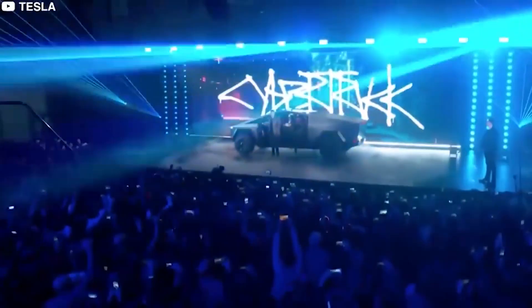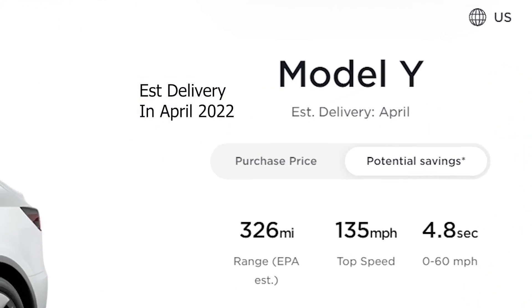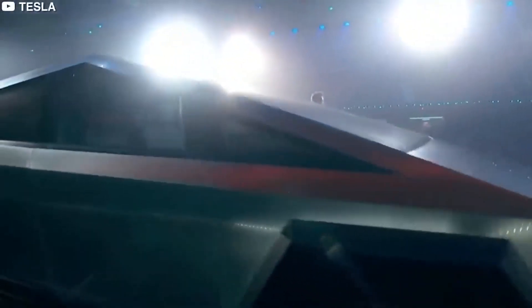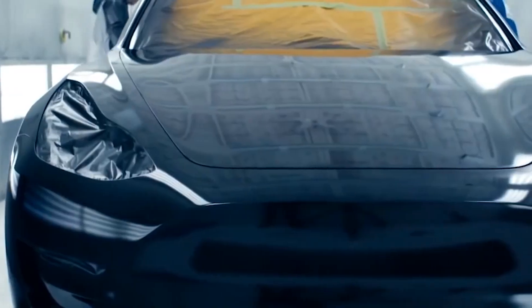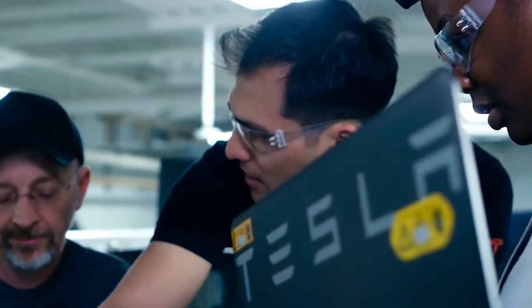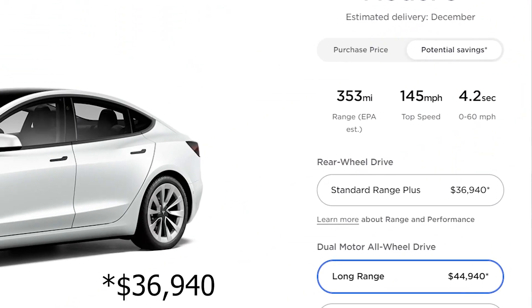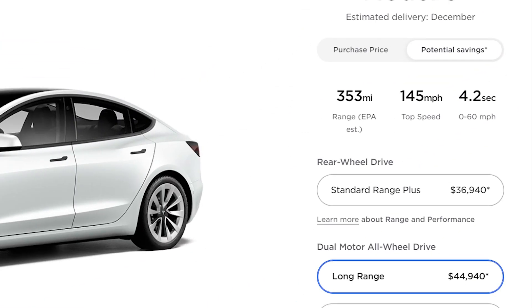Another unfortunate outcome of the chip shortage crisis is that if you order a Tesla vehicle today, it'll be a few months before you can get it — not just because so many people are ordering Tesla vehicles, but also due to production delays. Tesla's only two operational factories can't produce nearly enough vehicles to satisfy demand. For example, a Tesla Model 3 now costs approximately $41,990 for the standard range model.